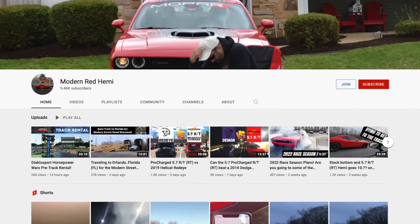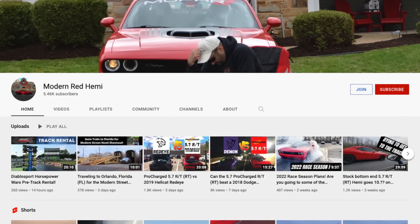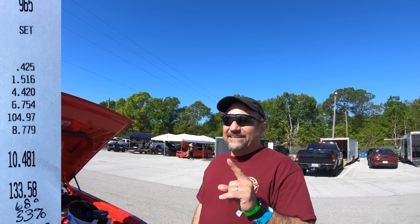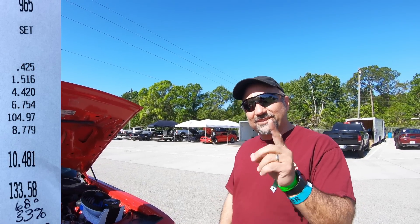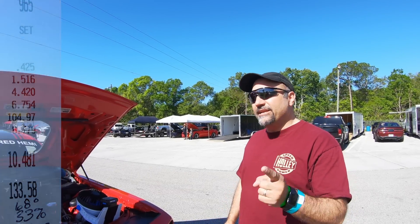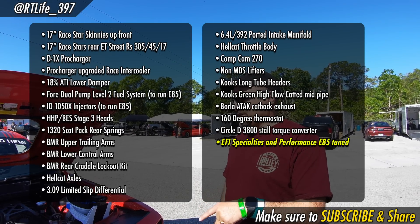All right, so what are we looking at here? I think a lot of people know your YouTube channel. You have been labeled the king of five sevens. If I miss something, go to my channel — it's in my description. The latest thing I've done was an 18% lower damper.